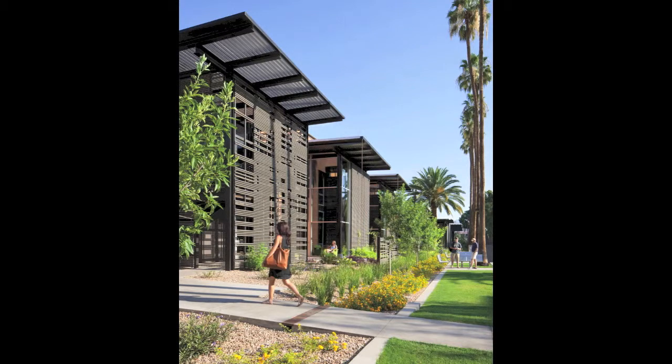I think that the gestures made by each of these elements that face that walkway were done really effectively.